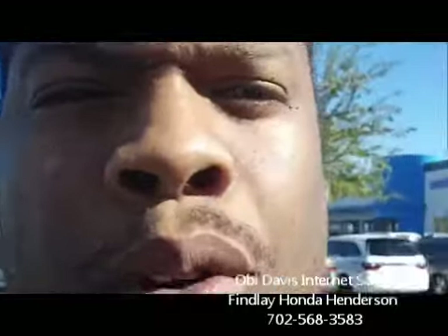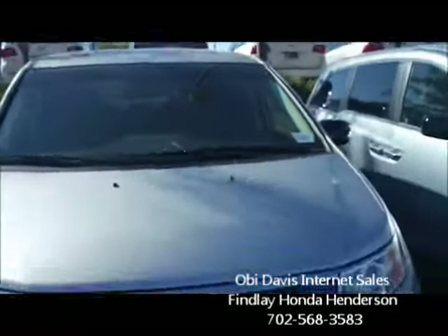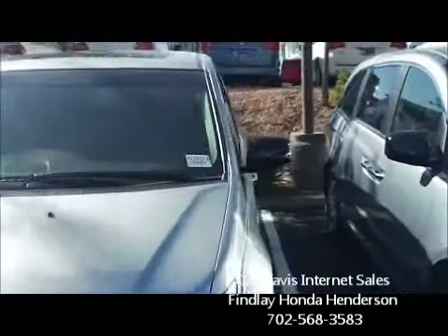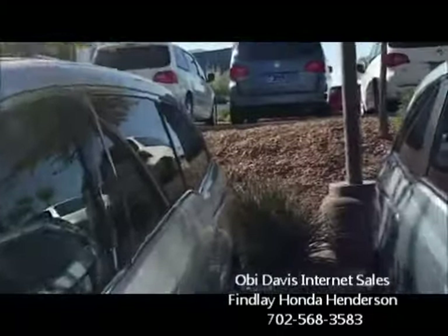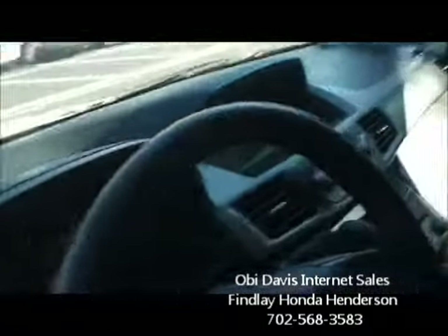I'm going to go ahead and turn the video camera around here. I'm sitting right outside our lot looking at a 2012 Odyssey Touring trim here — a beautifully equipped vehicle.